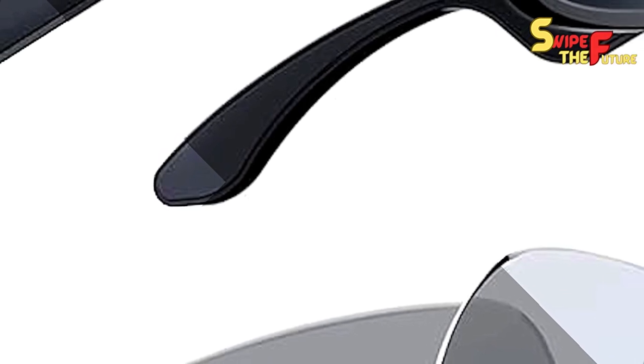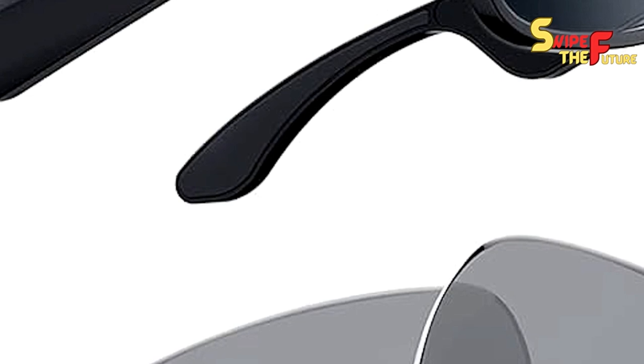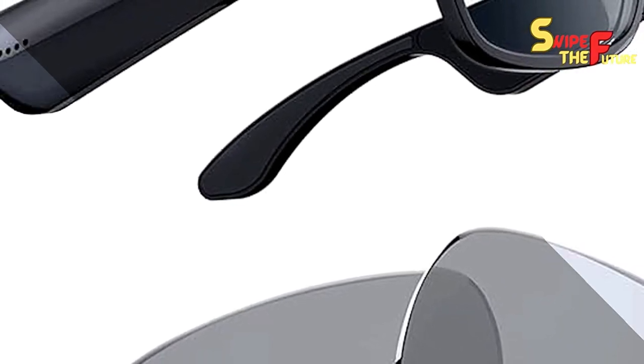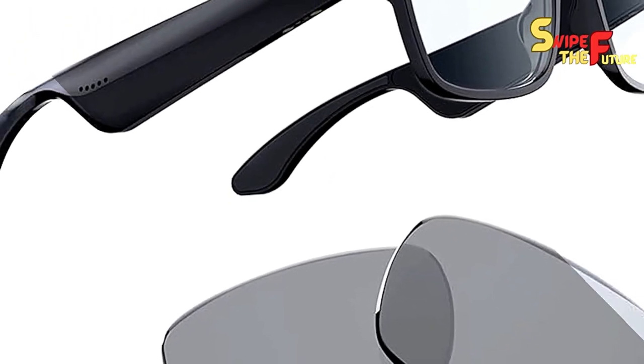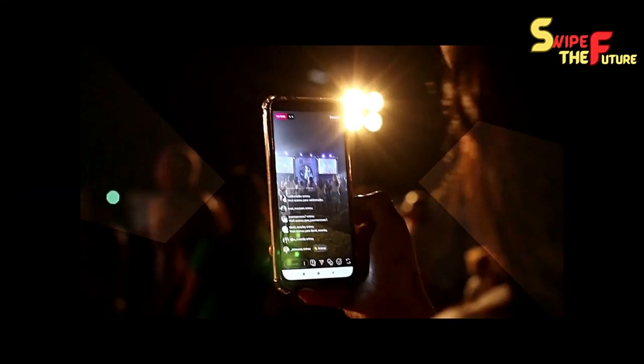Meta has gone through a remarkable change with these most recent innovative shades. We're discussing updated photography, upgraded sound quality, further developed water obstruction, and even help for live streaming. The aesthetics have gotten a makeover too.